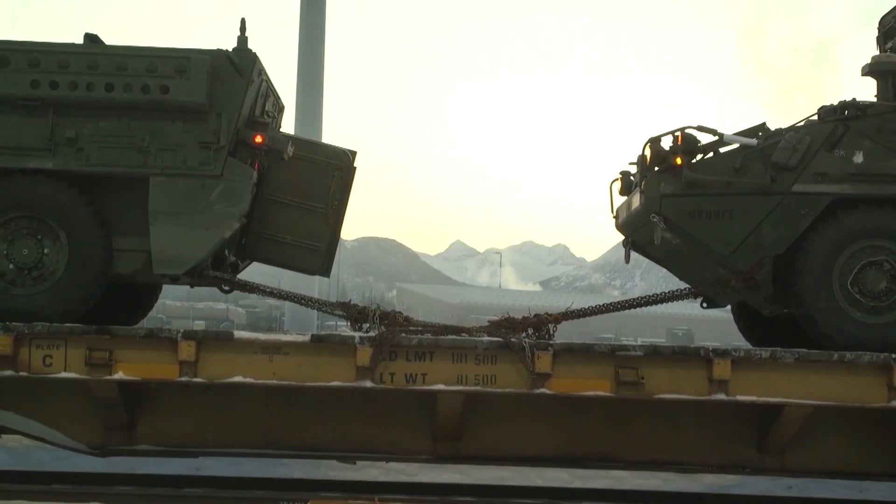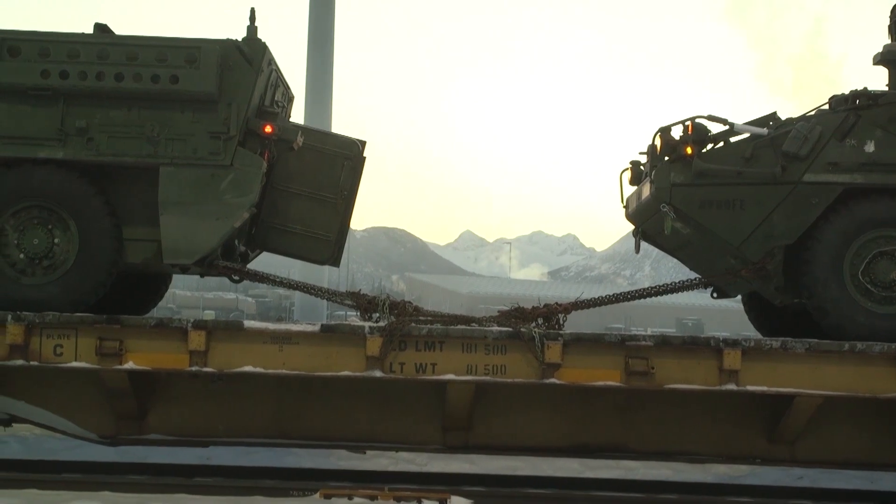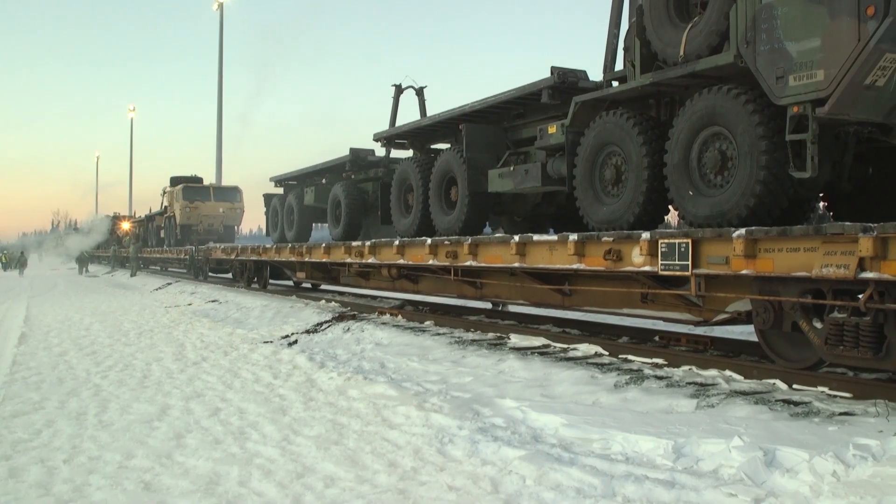It has four-wheel drive, eight-by-four, and can be switched to all-wheel drive, eight-by-eight.